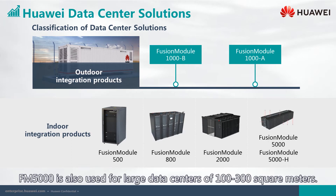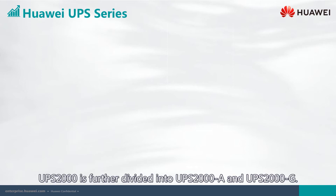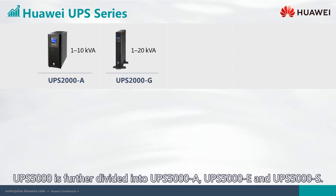The FM 5000 is used for large data centers of 100 to 300 square meters. Huawei's UPS series is divided into UPS 2000 and UPS 5000. The UPS 2000 is further divided into UPS 2000 A and UPS 2000 G. The UPS 5000 is further divided into UPS 5000 A, UPS 5000 E, and UPS 5000 S.